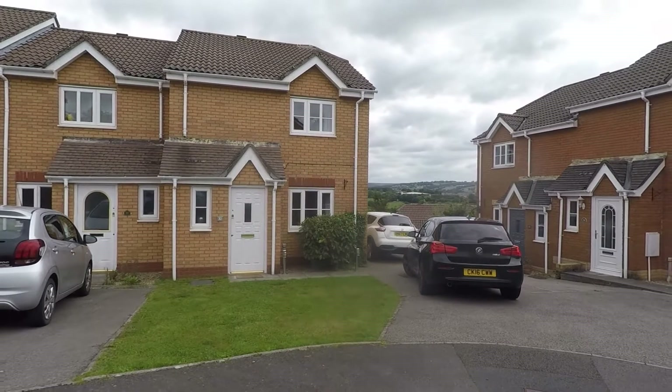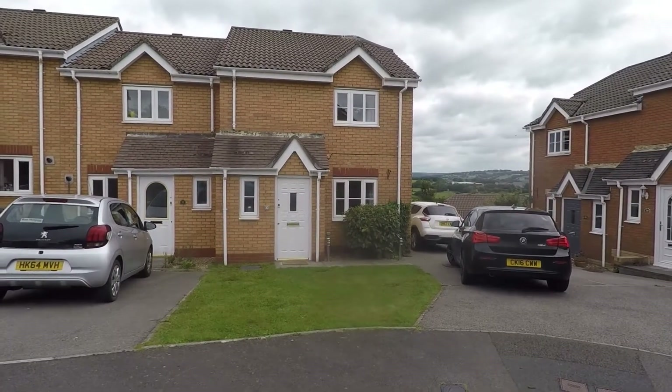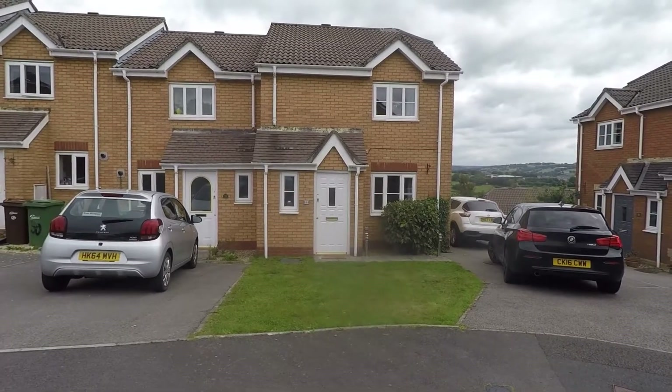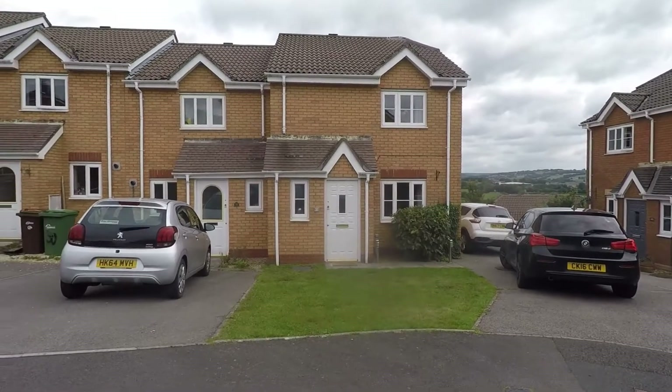Hello, thank you for watching this video tour for Chymelon in Hengoed. Here we have a three-bedroom end-terrace family home, set at the end of a quiet cul-de-sac in a nice newer-build residential area.